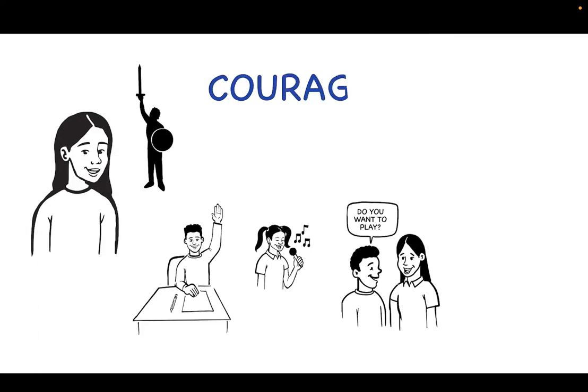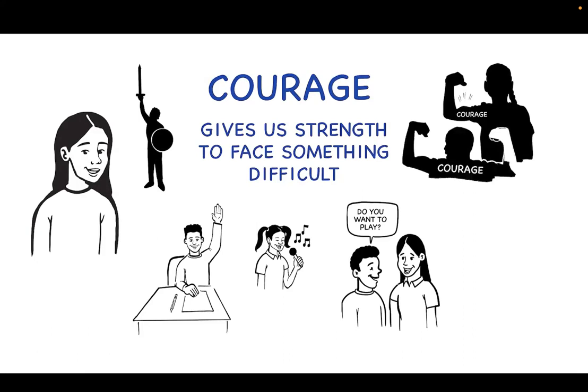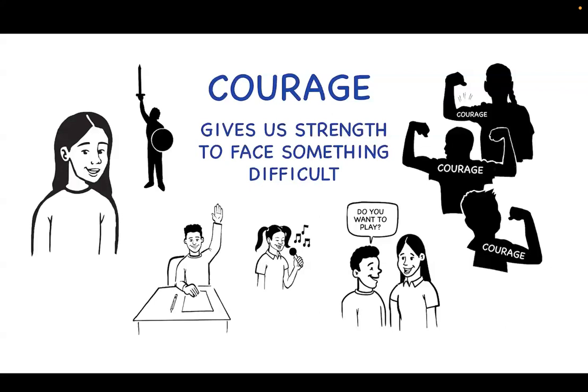Courage gives us strength to face something difficult. We show courage by doing what is right or attempting something new. It's not always easy. That's why we need to practice stepping up and trying hard things to grow our courage muscles.